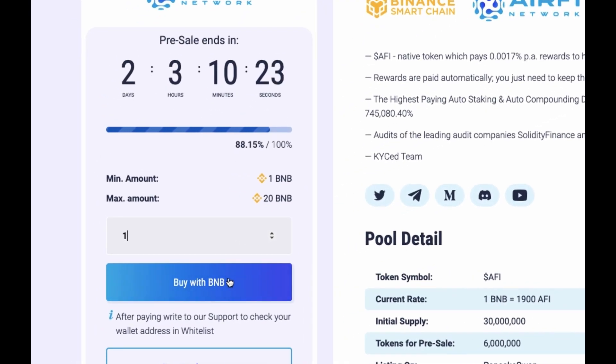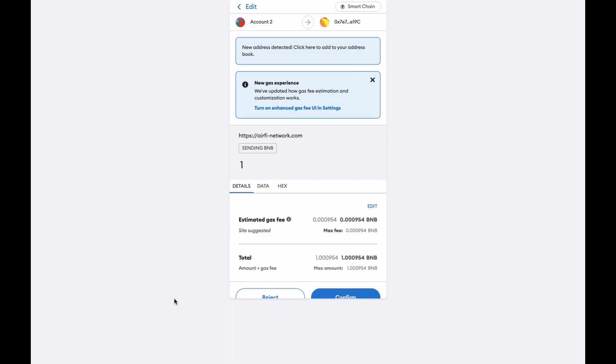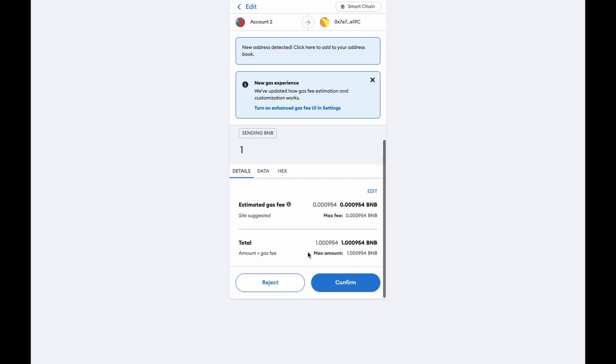Next, enter the amount of BNB you want to invest and click the Buy with BNB button. In the MetaMask window, you shall confirm the transaction.